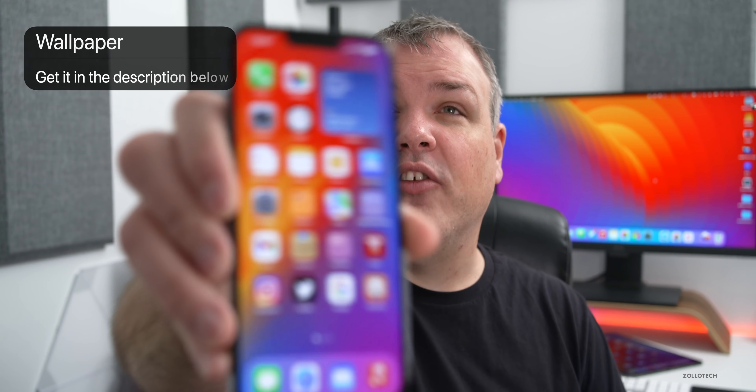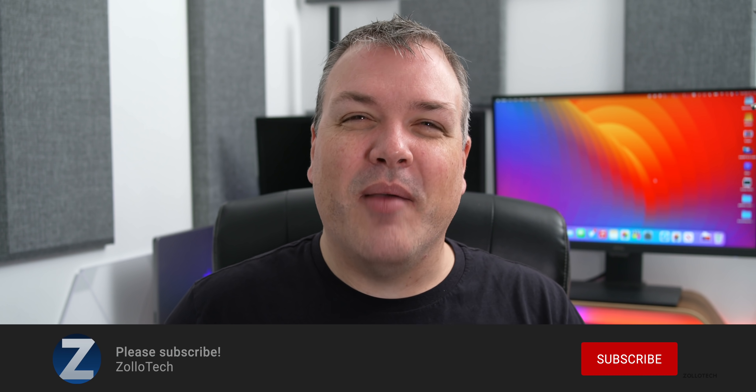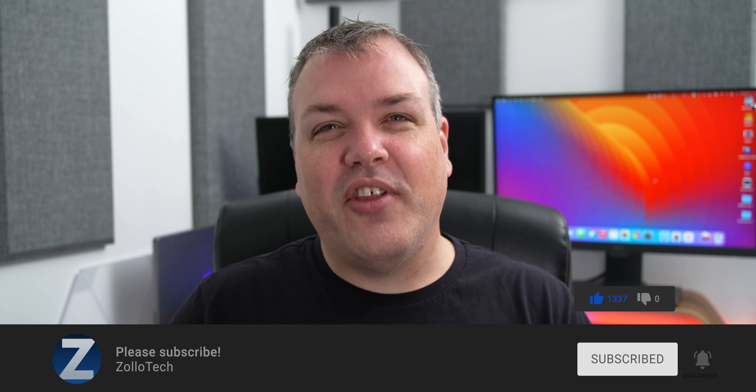That's it for iOS 15.4 beta 3. If I find more things in this update I'll share them in a separate video. There'll also be a weekend follow-up covering battery life, stability, additional bugs, and overall experience for all of you — be sure to check back for that community poll as well. The wallpaper will be linked in the description, and if you haven't subscribed please subscribe. If you enjoyed this video, please give it a like — as always, thanks for watching, I'll see you next time.